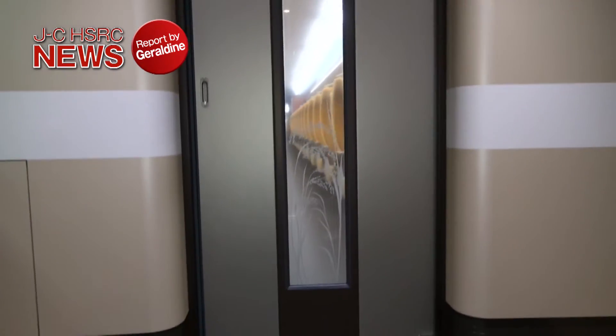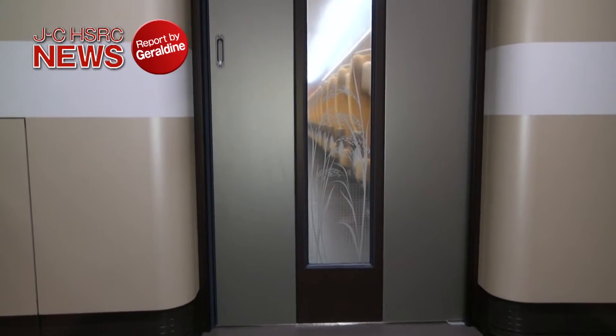We have just received special permission to show you the interior of this Shinkansen that has just been inspected. We get to see the inside right before it departs. This part of the seat design looks like the ear of a rice plant — it's quite charming.